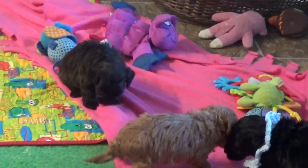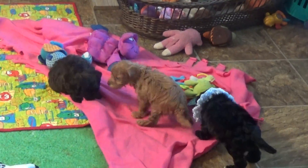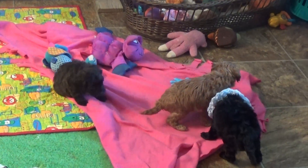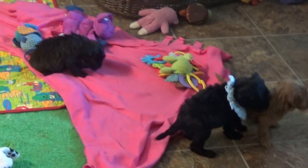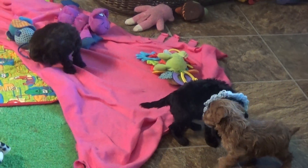Without a collar on, that is Gunny. When you look close you can see the brown on the side, the sable coming through. And with the collar on, that is our other little black boy, George.